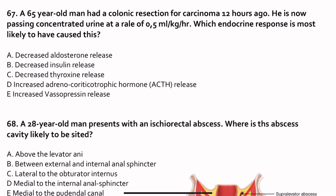Question 67. A 65-year-old man had a colonic resection for carcinoma 12 hours ago. He is now passing concentrated urine at a rate of 0.5 ml per kg per hour. Which endocrine response most likely caused this? As the patient had significant blood loss during the colonic resection, the body will try to retain free water — that is caused by vasopressin, ADH. The answer is ADH.